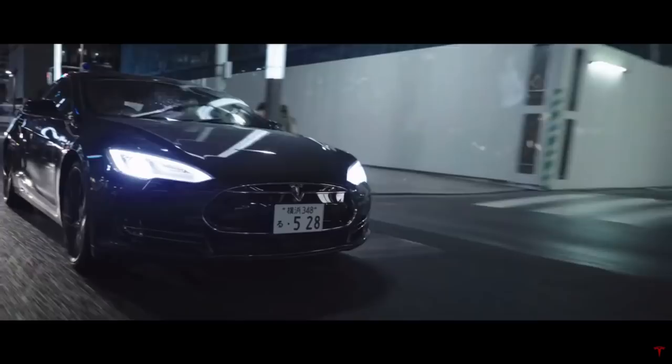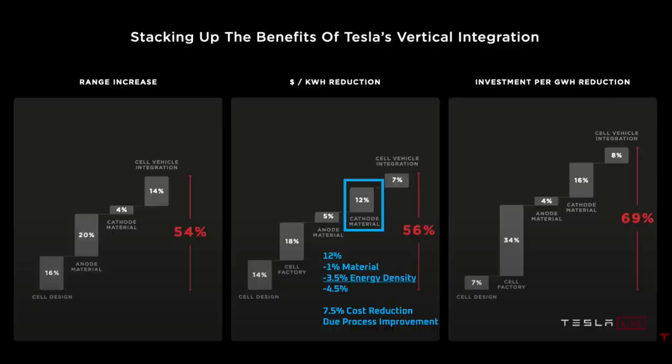Back to cathode manufacturing. At the end of the polycrystal cathode video, I explained that my view is that up to 4.5% of the 12% cost savings that Tesla claimed for the cathode was due to material cost improvements rather than manufacturing improvements. This left a minimum of 7.5% of the 12% cost reduction attributable to Tesla's cathode manufacturing process. It's now time to refine that number from a minimum of 7.5% up to a more accurate number.